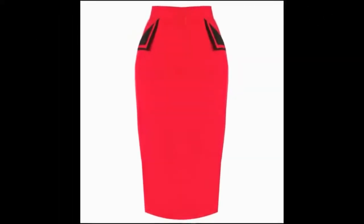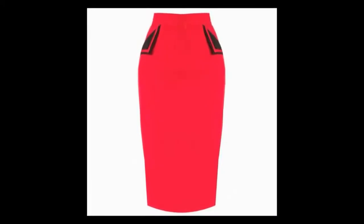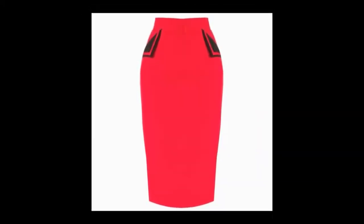10. Pencil Skirt. Obviously, there's no need to explain how popular this style is. A pencil skirt is a must-have in your wardrobe.